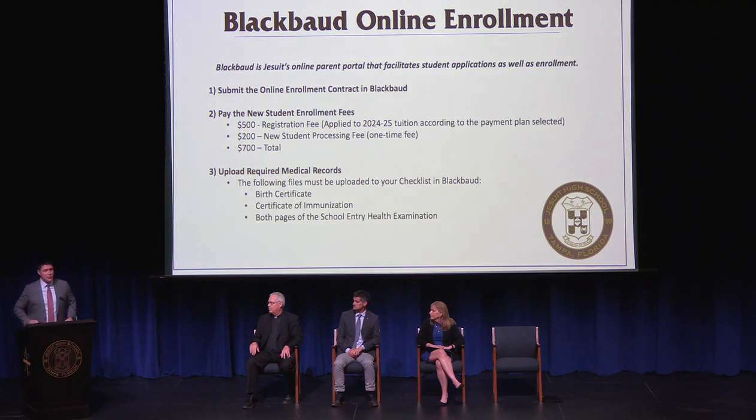Our enrollment is facilitated through Blackbaud, Jesuit's online parent portal for student applications and enrollment. In Blackbaud, you'll need to complete three steps: submit the online contract; pay the new student enrollment fees — a $500 registration fee applied to next year's tuition and a $200 one-time processing fee, for a total of $700; and upload your son's required medical records, including his birth certificate, certificate of immunization, and both pages of the school entry health examination. These must be completed by the enrollment deadline of March 22nd.